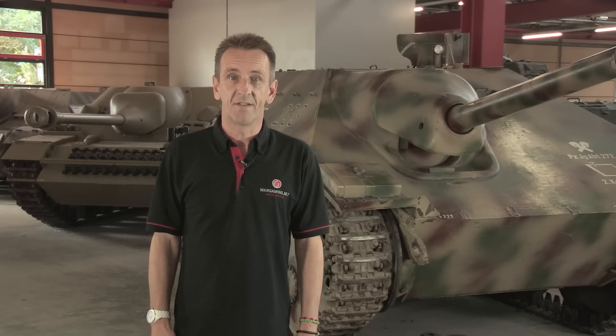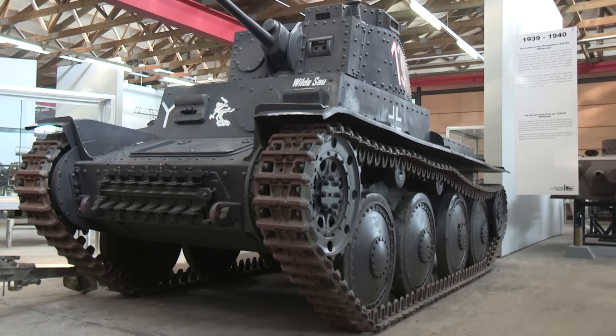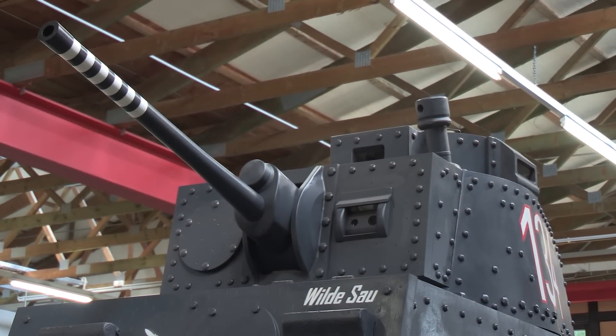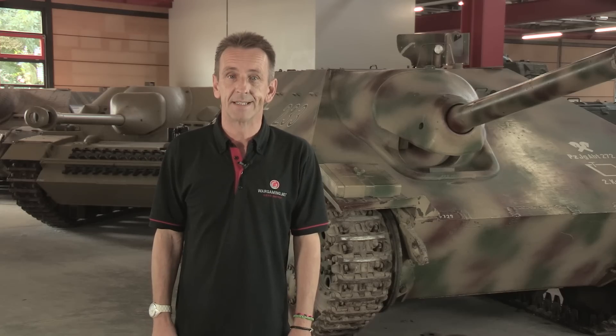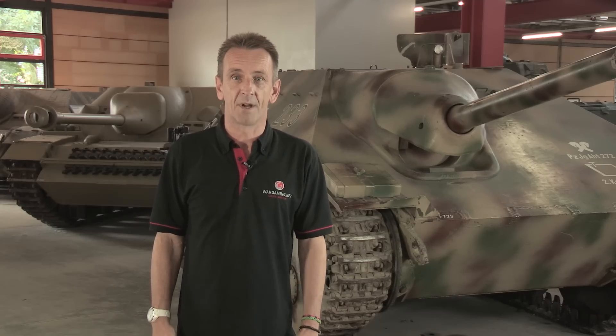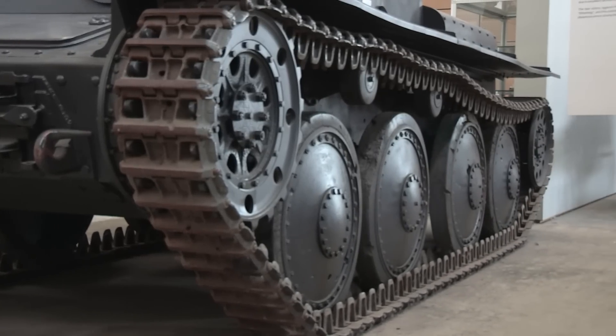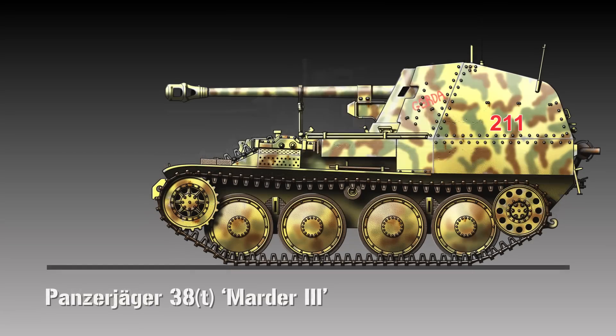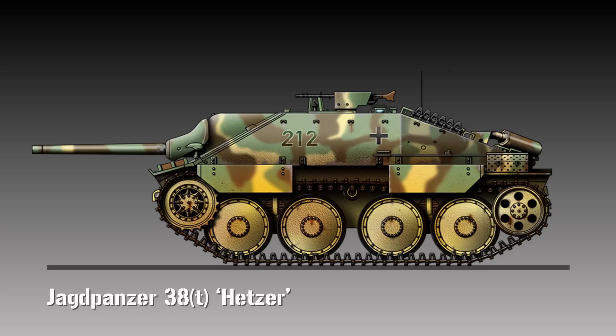The chassis chosen was taken from the Panzer 38T, a medium tank which was originally designed and built in Czechoslovakia before being taken over by Germany. The tank itself was by now undergunned and obsolete, but the chassis and engine were reliable and strong, and had already been used for the Marder III. It was partly because the chassis already existed that the Hetzer, incredibly, was able to go from the drawing board to production in less than four months.